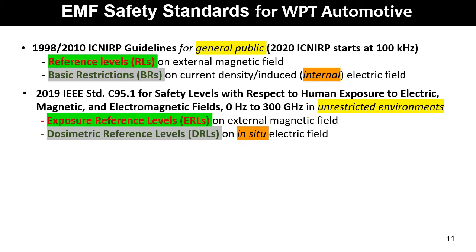Compliance with all reference levels will ensure compliance with basic restrictions. For the considered WPT application, the reference level is the external magnetic field, while the basic restrictions are the current density in ICNIRP 1998 and the internal electric field in ICNIRP 2010. The recent 2019 IEEE standard C95.1 adopts new terminology: the restricted environment is equivalent to the general public in ICNIRP, exposure reference levels correspond to ICNIRP reference levels, and dosimetric reference levels correspond to ICNIRP basic restrictions, specifically the in-situ electric field.